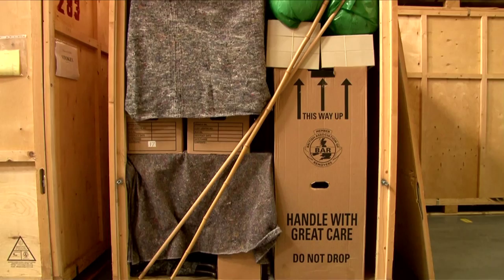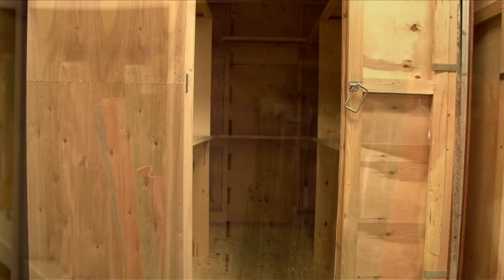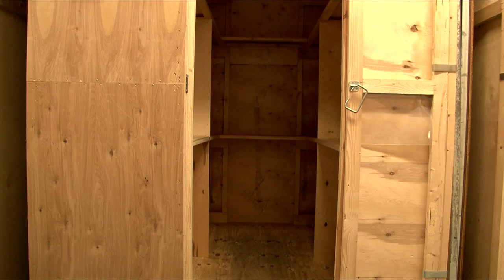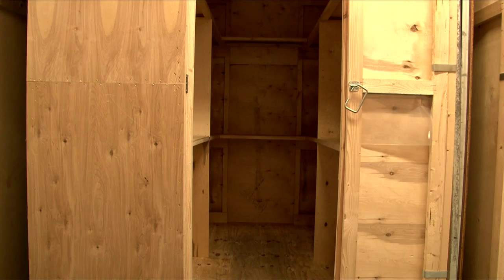Bradbeer's also offers archive storage. Typical customers are local engineers, solicitors, accountants and architects. This container has been modified to take archive storage cartons, which are just the right size to fit 50 down each side and more in the middle if you like.